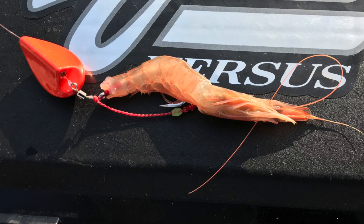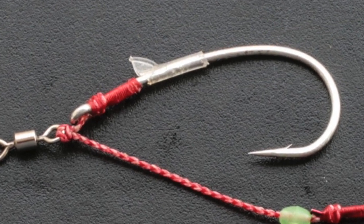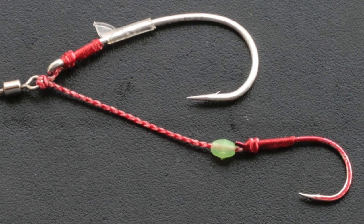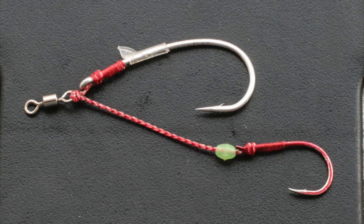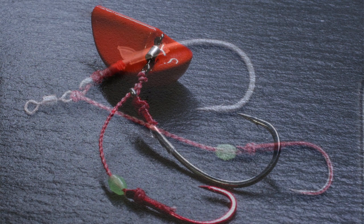In fact, the hook is perfectly concealed within the body of the gambero. The large hook, in the upper part of the shrimp, has a small retention whisker that ensures a better grip inside the bait. The small hook is equipped with a soft luminous bead that provides an additional attraction once the rig reaches depth, where light is scarce and even a small luminescence gets noticed.